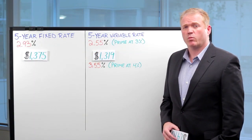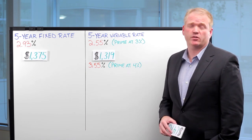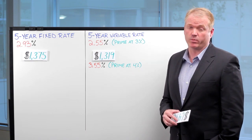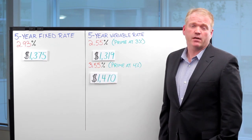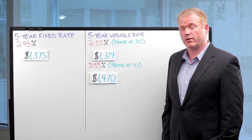Two years into your term, prime has increased to 4%. That means the effective interest rate of your variable rate mortgage has increased to 3.55%, and your effective monthly mortgage payment has increased to $1,470.